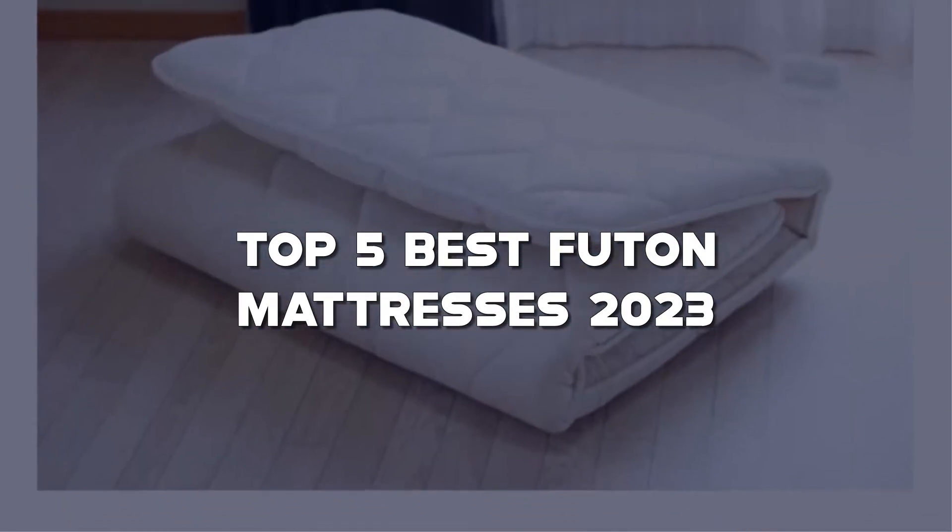Looking for the best futon mattress? Here I have made the list of the top 5 best futon mattresses in the market that are worth buying.